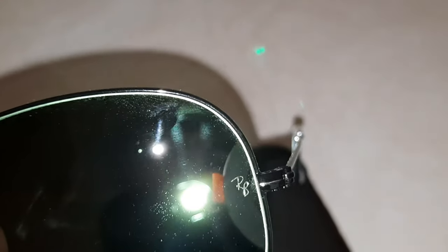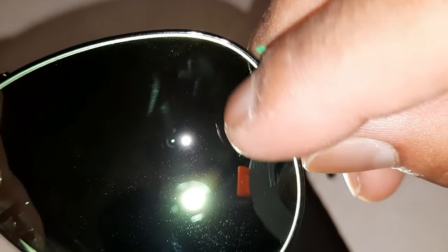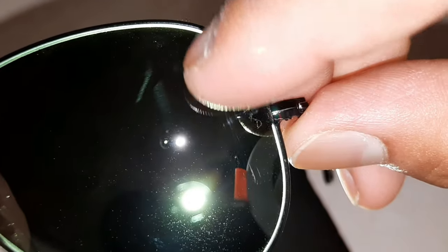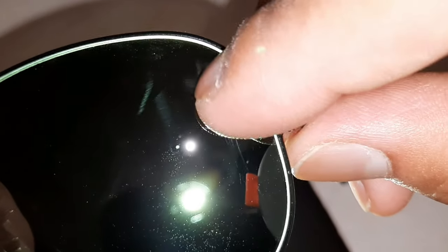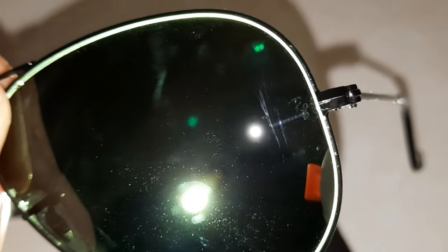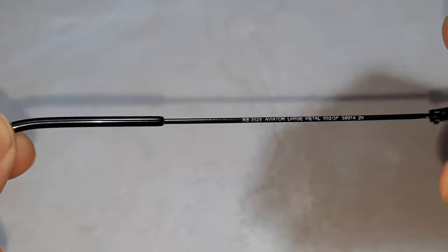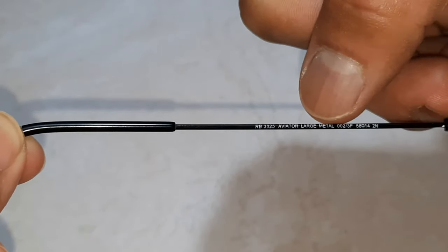On the left lens, there is a laser engraving of 'RB.' On the original one, once you touch it, it feels very smooth. But on the duplicate ones, it will feel a little prominent — you can feel it with your hands. On the original, the company uses laser technology, which is very high-end quality. You can find 'RB 3025 Aviator' written here, along with the lens size and bridge size.